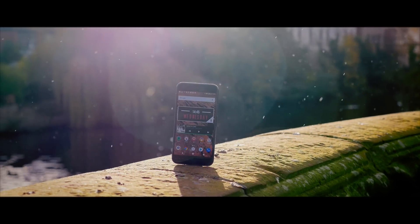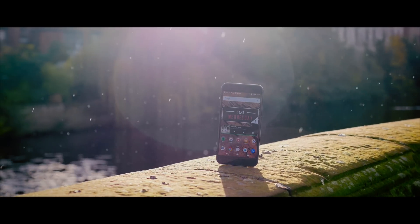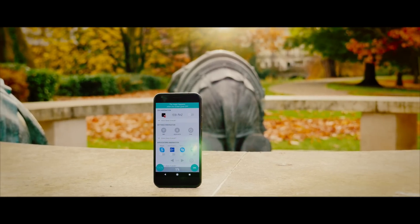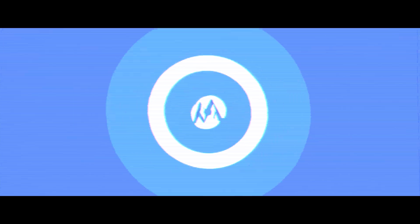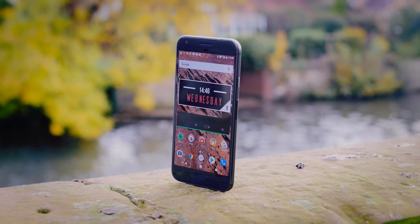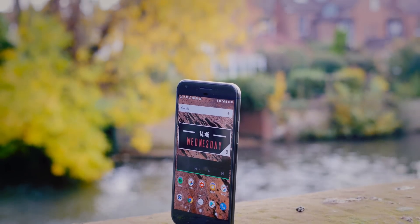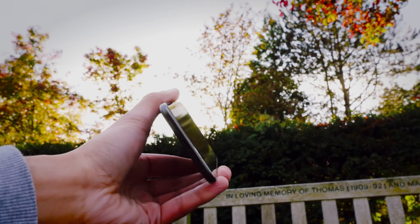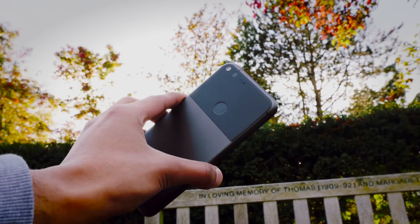Even as smartphones get more and more powerful and increasingly efficient, battery life has always plagued us throughout the entire history. Well, not anymore. Even as smartphones are getting better and better at power management, saving battery at every possible turning, it's just really not good enough. Even my 2016 flagship Google Pixel XL can barely last two days, which in the perspective of things and their battery lives, I think just could be better.